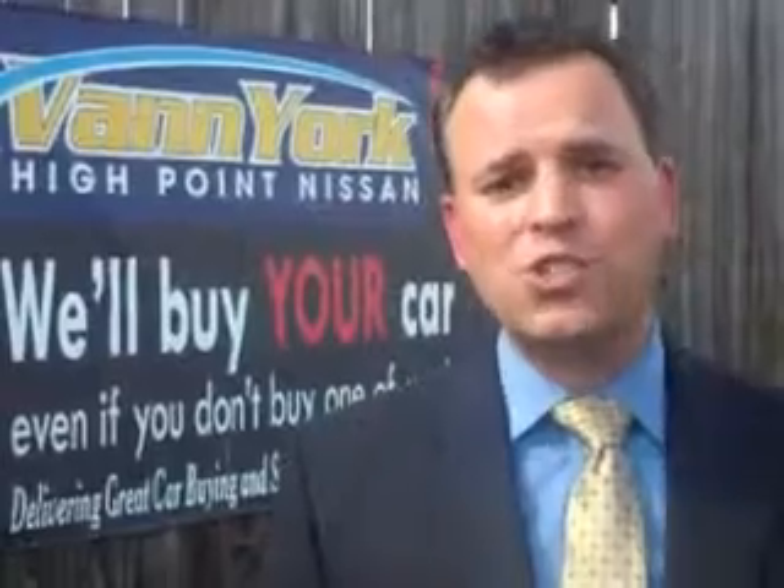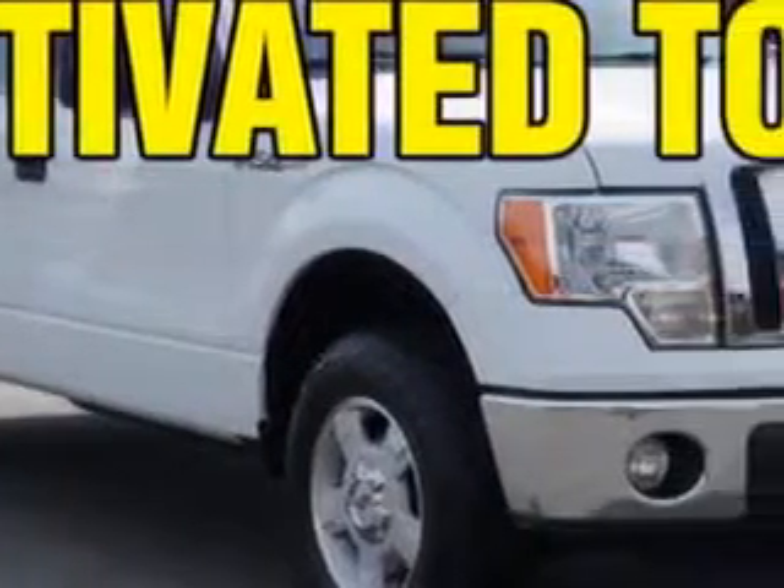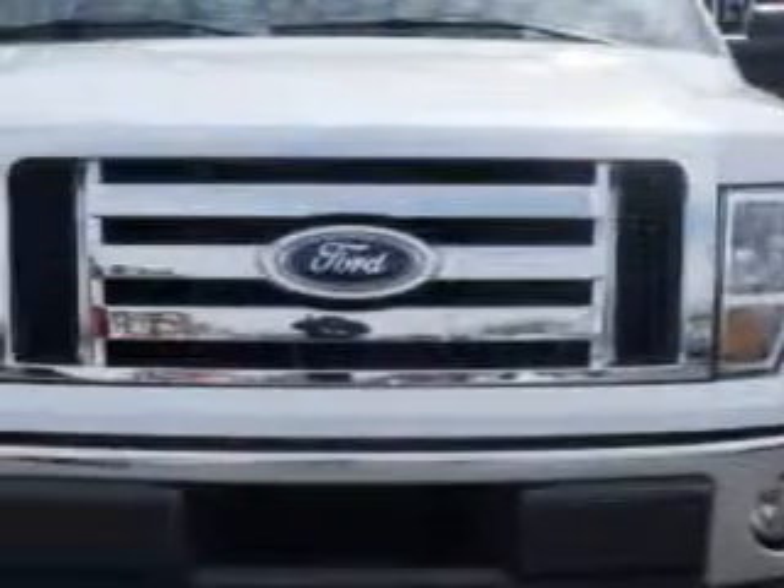We only sell the best used cars, trucks, vans, and SUVs. Van York's High Point Nissan knows you want more in a car. You expect the best from your vehicle.